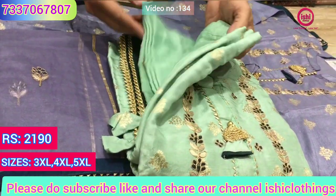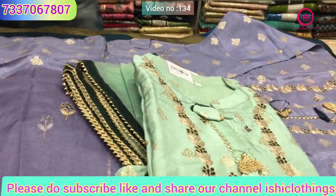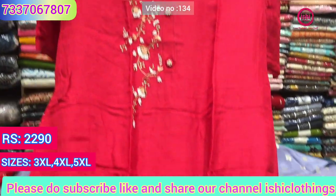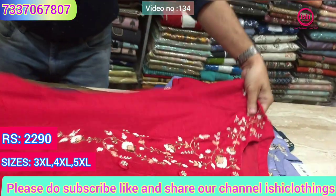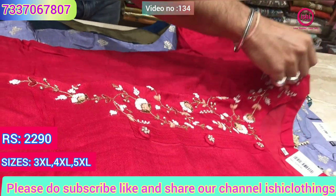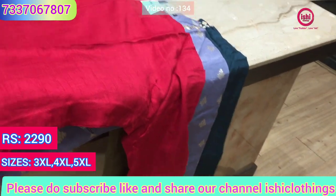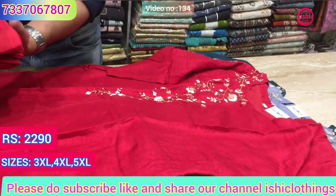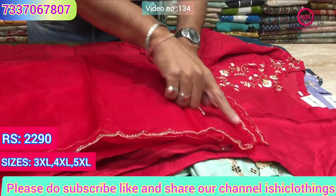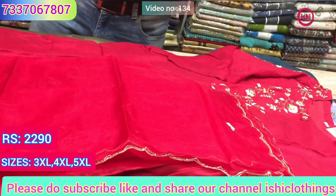A lovely green color with a similar bottom and a nice dupatta. This one is in red — again a decent combination. You find work on one side: beadwork, French knots, kardana and zardosi on one sleeve — lovely work over here, a very nice and beautiful design. A straight pant bottom in this and a lovely organza dupatta with four-sided border and work on it. The price range is 2290 and sizes available are 3XL, 4XL and 5XL.